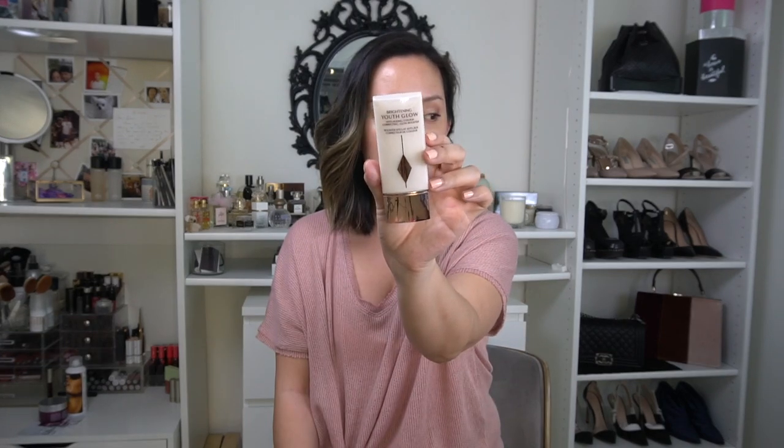If you follow me on Instagram Stories, you've probably already seen that I got the new Charlotte Tilbury Brightening Youth Glow. I also used this in a recent Instagram Live — a lot of you messaged me saying my skin looked amazing and that you noticed a difference after I put it on. I've been using it and it looks great alone, underneath tinted moisturizers, or with concealers and lightweight tints where I'm not wearing a full-coverage foundation.